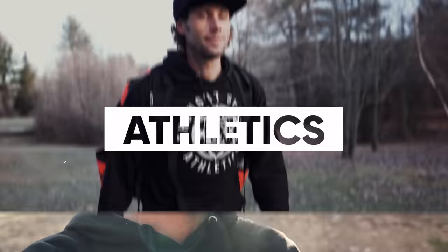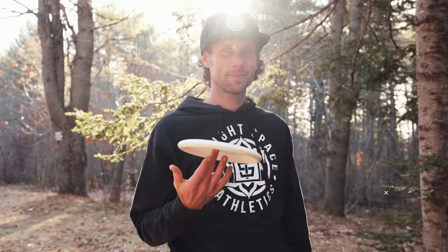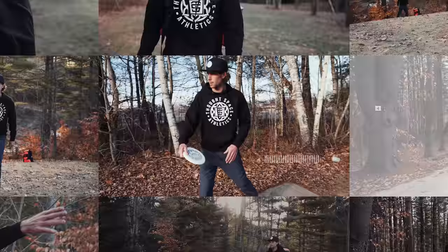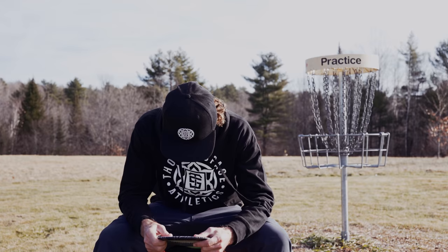Matt Bell here with ThoughtSpace Athletics and we're going to take a look in my bag. For starters, we got this beautiful Halo Destroyer with a nice ThoughtSpace stamp. I have a couple of these that are probably going to be my main bombers.